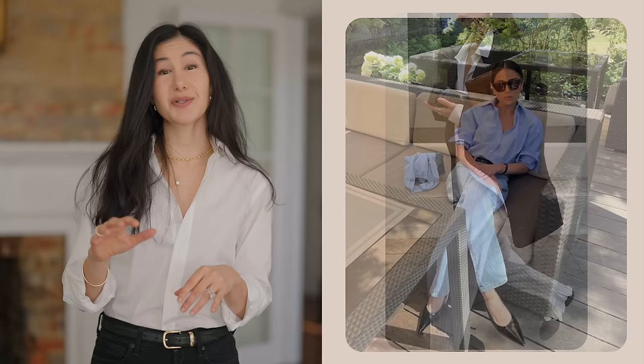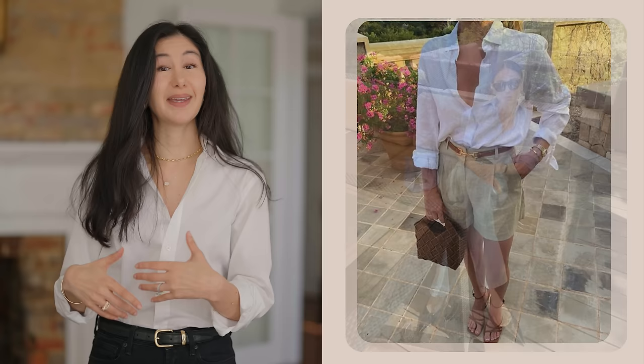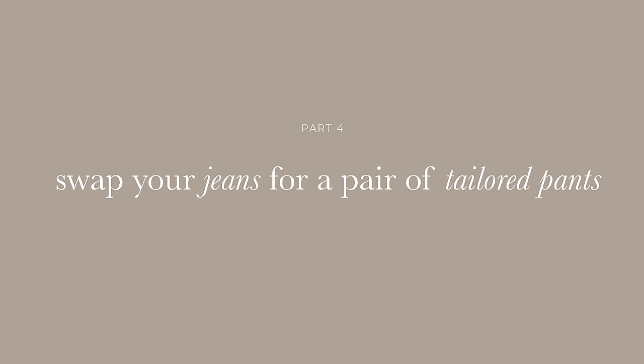The next outfit combination that works every single time is a button down with pants, jeans, a skirt, or shorts. It's really versatile — a great foundational combination you can wear most of the year. A poplin shirt like I have right now works for this time of year and transitions beautifully into spring. You could also swap it for something more linen-based, making it feel a little more flowy, but still keep that same combination and it'll be beautiful all year long.